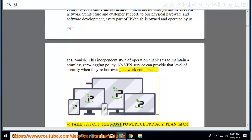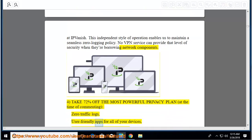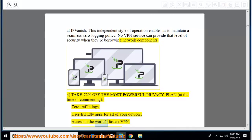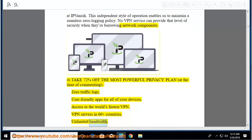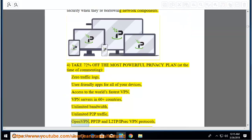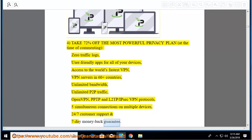Take 72% off the most powerful privacy plan: zero traffic logs, user-friendly apps for all your devices, access to the world's fastest VPN, VPN servers in 60-plus countries, unlimited bandwidth, unlimited P2P traffic, OpenVPN, PPTP, and L2TP/IPsec VPN protocols, 5 simultaneous connections on multiple devices, 24/7 customer support, and a 7-day money-back guarantee.